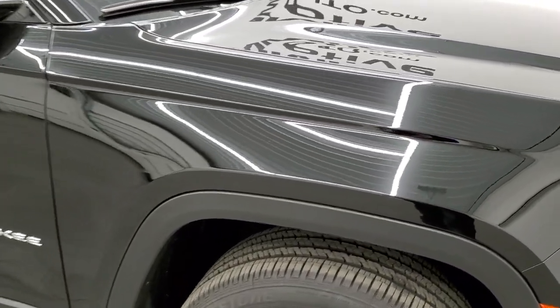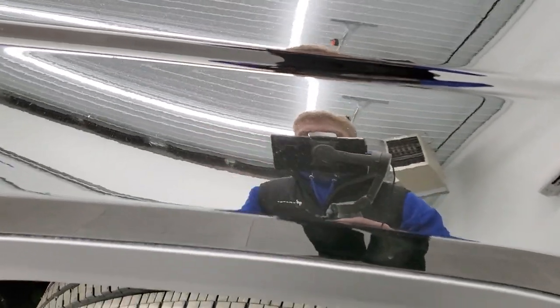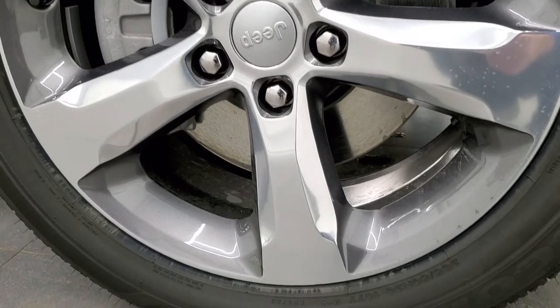It looks kind of like a gloss black right now, but if you get it in really bright sunlight you can see that it's got a lot of metal flake to it — it's almost like a gold metal flake when it's in the sun, so it's really a cool color. The Limited package gives you the painted and polished aluminum rims, which look really good.